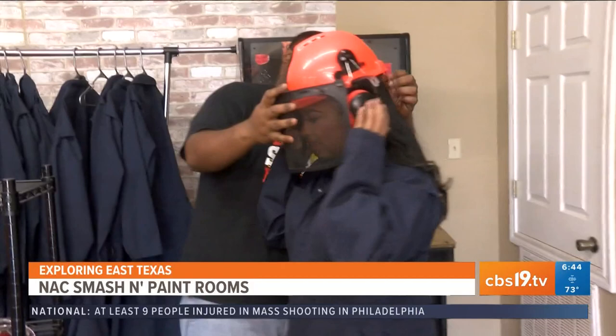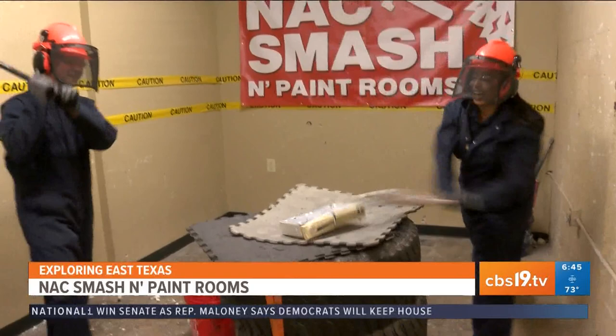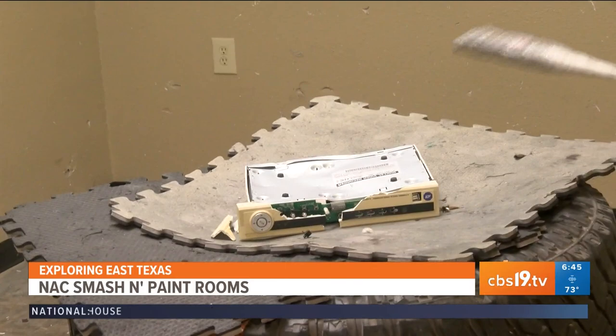We have helmets, we have goggles, and other than that you just go off in there and have your good time. Anything you can think of that will break or smash, we have it. Nicknamed the first and only smash room in East Texas, owner Jerome Brown boasts a fun and safe way to relieve some stress.